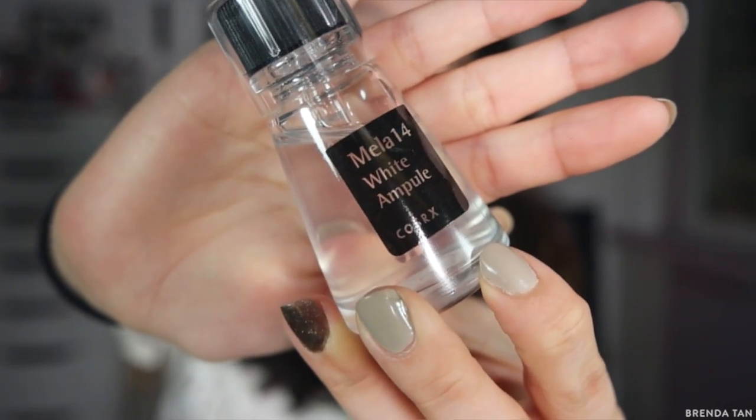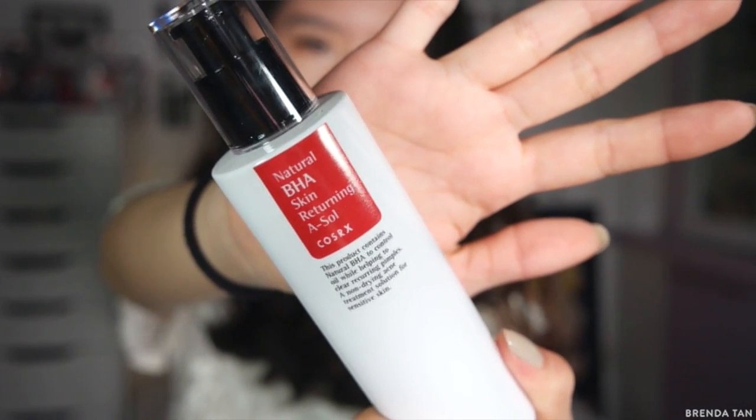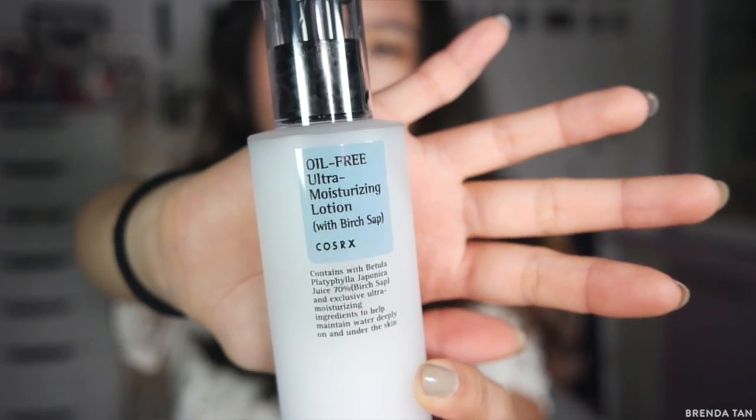My first item in the beauty category is COSRX products — they are so freaking good. I've been using them consistently for the entire month. I've been using the One Step Pimple Clear pads for more than three months. But this month I've been using the Mela 14 White Ampoule, the Natural BHA Skin Returning A-Solution, and the Oil Free Ultra Moisturizing Lotion with Birch Sap. The moisturizer is my definite favourite — I have been using it almost every single day. The packaging is so convenient — you just pump it and put it on your face.